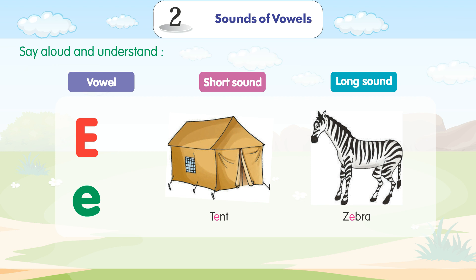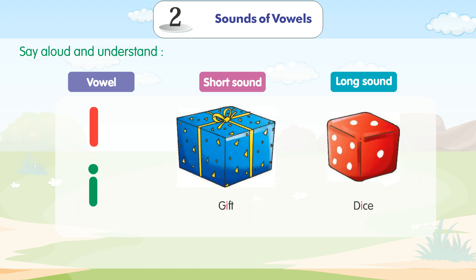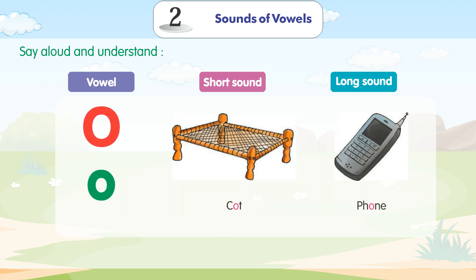E — capital E, small e. Short sound: Tent. Long sound: Zebra. I — capital I, small i. Short sound: Gift. Long sound: Dice.